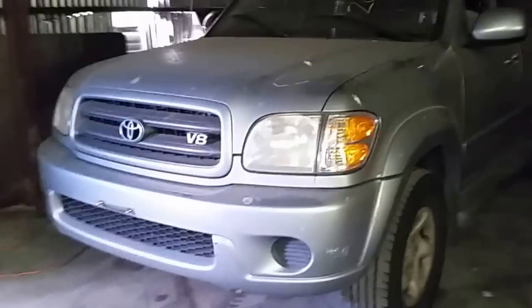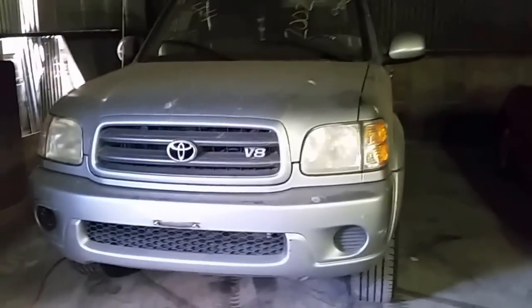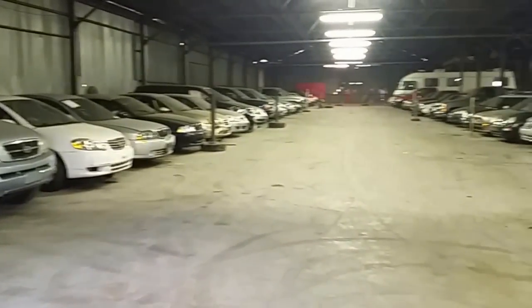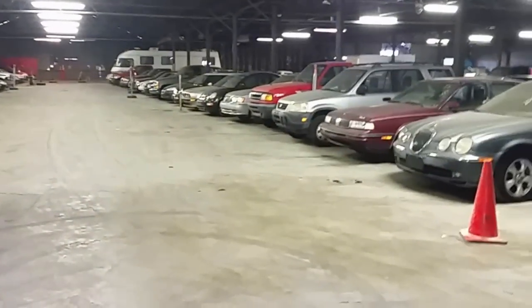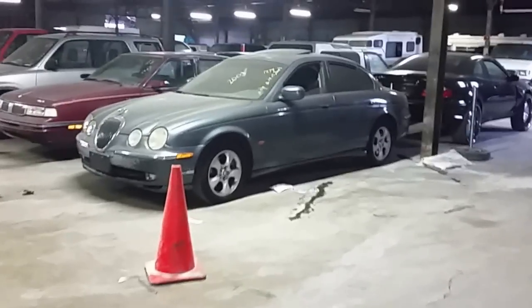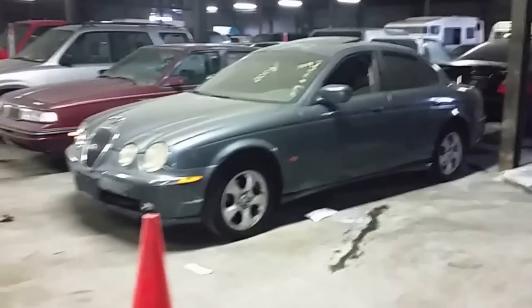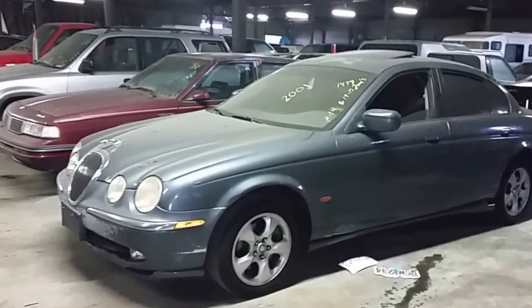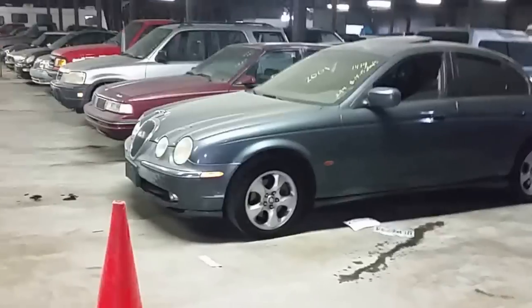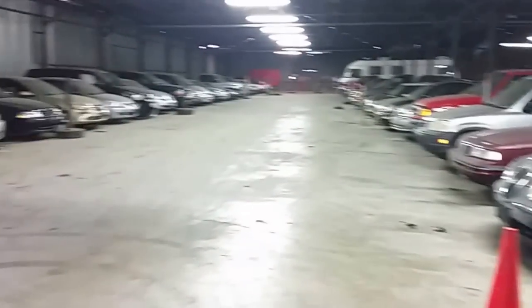So that's our lineup for October 21st, 2015 — it's our last auction for the month of October. I want to thank all you guys for watching the video. Please give me some feedback; I can't make all your wishes come true, but we'll try to make some adjustments if I can, especially on the video. We'll see all you guys Wednesday at 9 a.m.